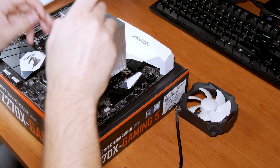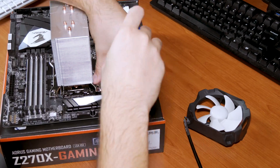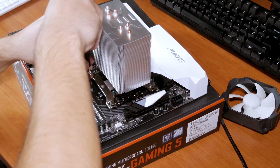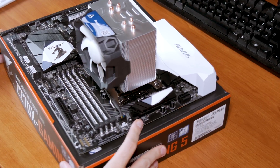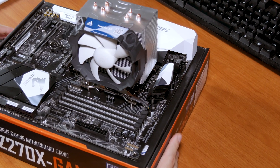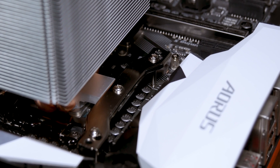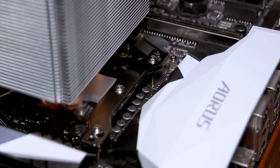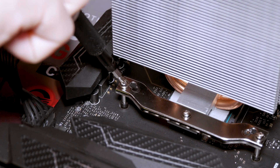Installing them onto the socket was fairly easy, whether with Intel or AMD — very similar in both cases. There's some alignment to be done, but you should be finished in less than 10 minutes. They have a somewhat annoying installation process since you have to align a few components perfectly in order to screw everything down properly, while the Freezer 12 has limited working space around itself with its installation kit since it's pretty bulky.